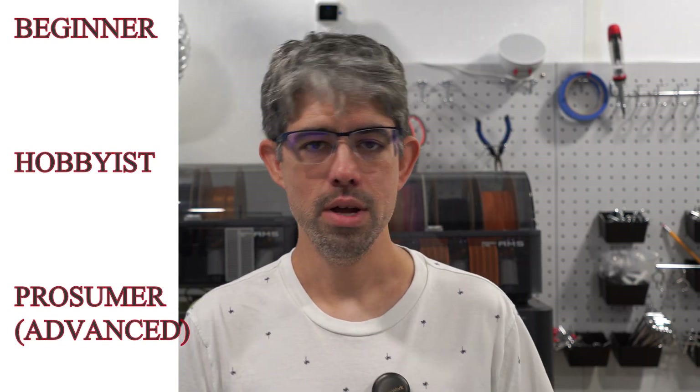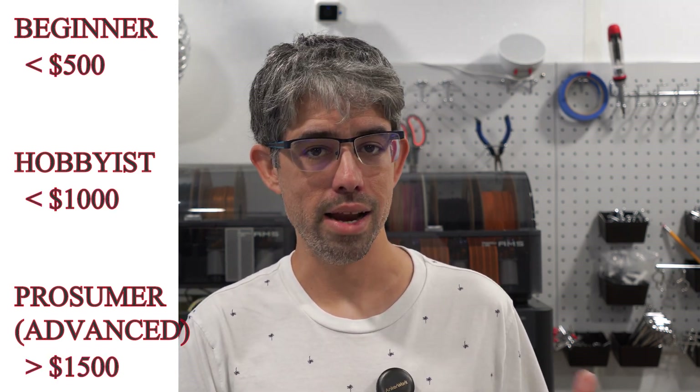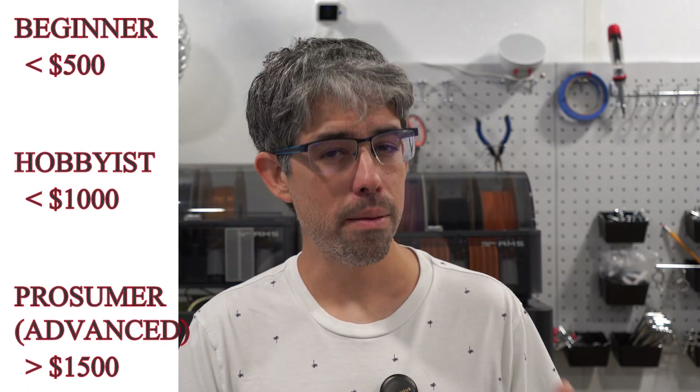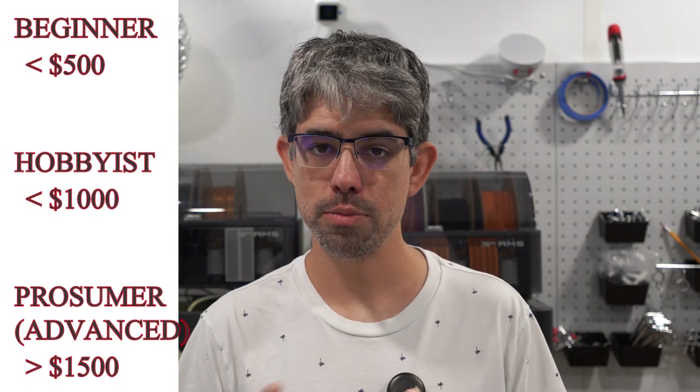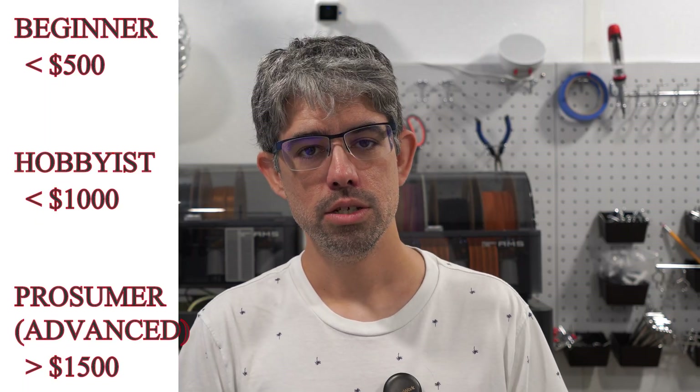These categories go along with price as well. The beginner category is roughly $500 or less, the hobbyist is $1,000 or less, and the advanced prosumer category is $1,500 and up. I'm not going to speak about all the stats and specs of these printers since I'll have those on screen, but I'll give you my thoughts based on what I've researched or used myself here in the shop.